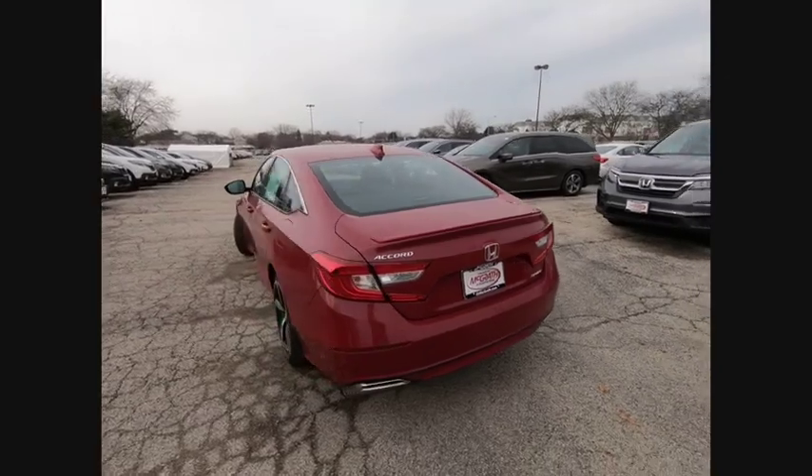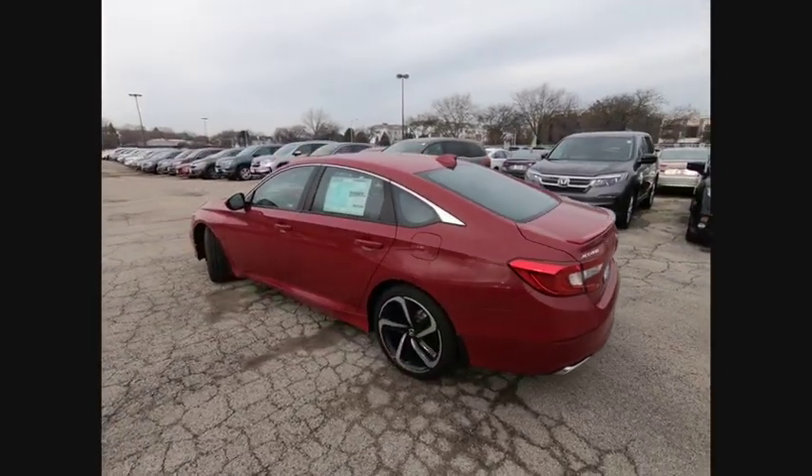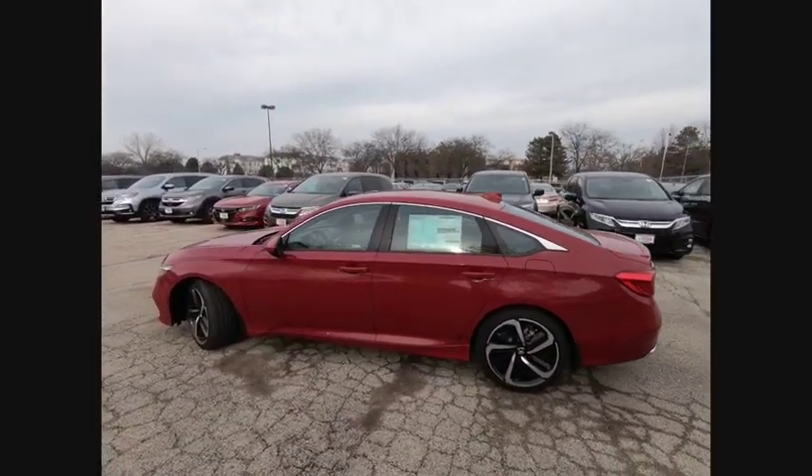Stability control, leather wrapped steering wheel, Bluetooth, power steering. Your new ride is just a phone call away.